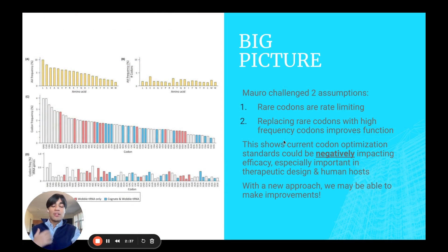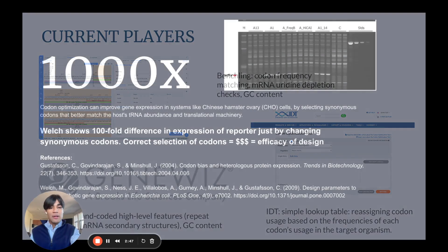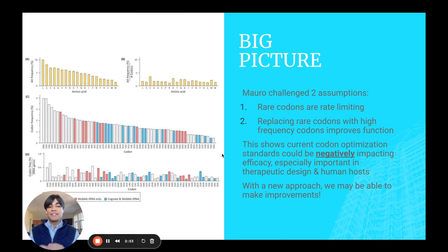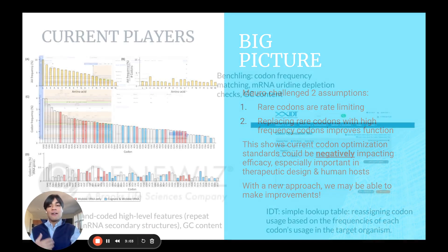We challenge this approach, and the literature does support us now. New literature is showing that rare codons cannot necessarily be rate-limiting. In addition, it's not necessarily true that just replacing all of the rare codons — those codons that are perhaps lesser in the underlying genome — with high-frequency codons improves function. So current codon optimization standards are negatively impacting efficacy, and this is very important in the design of these synthetic genes.